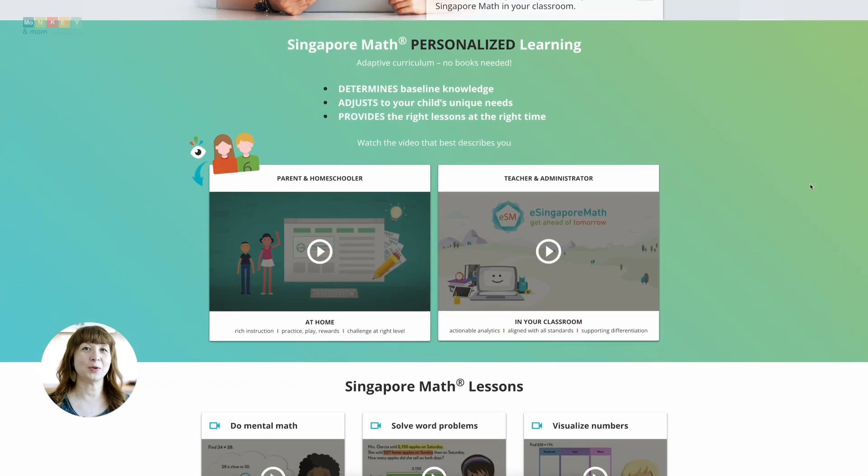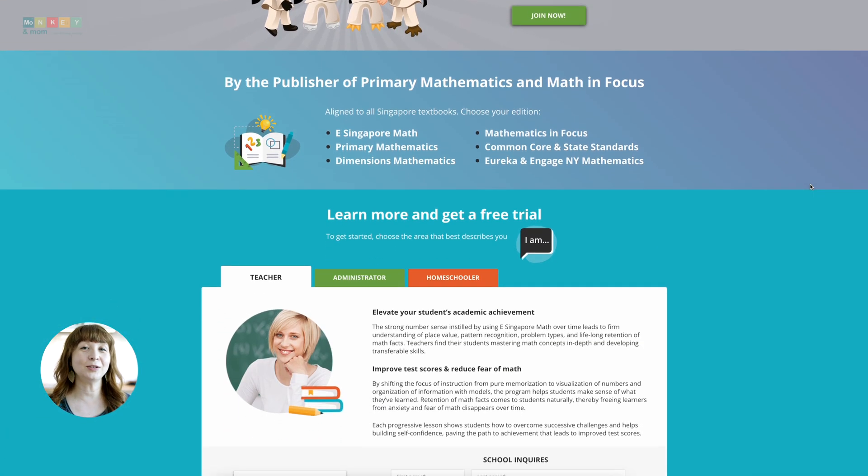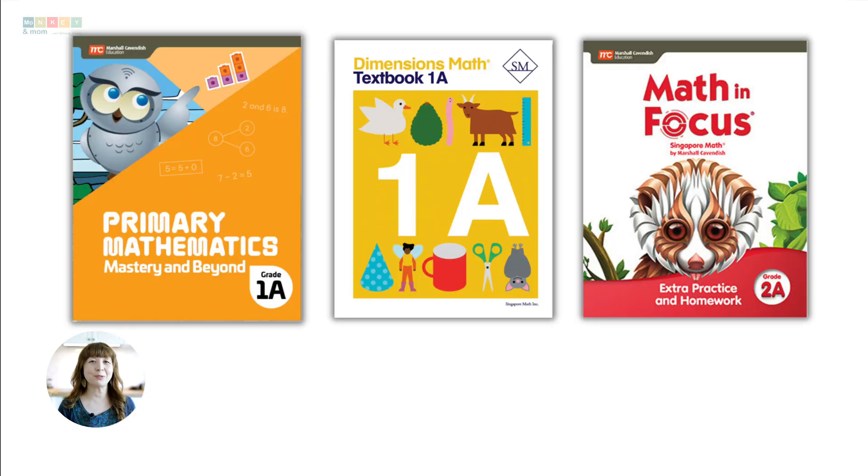eSingapore Math takes this proven approach and brings it to the digital age. It's designed for kids from kindergarten through fifth grade, offering over 1,000 online lessons and 30,000 problem sets — that's a lot of math. One of the coolest things about eSingapore Math is that it doesn't just work with one textbook. It actually aligns with several Singapore math curricula, including the popular Singapore Primary Mathematics, Dimensions Math, and Math in Focus 2020 program. This means you're getting a thorough approach that covers all the important stuff, no matter which specific Singapore math curriculum you prefer.